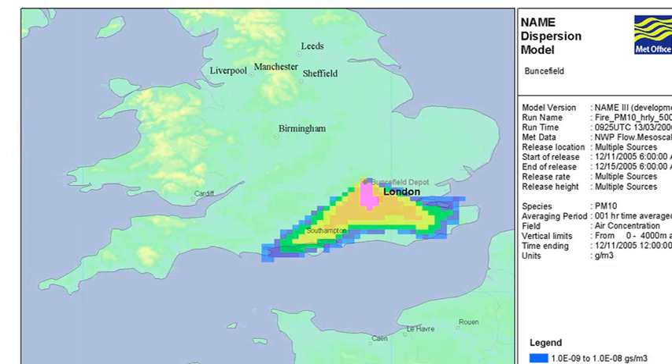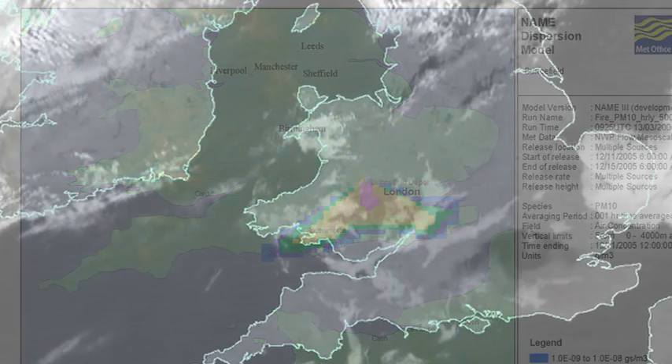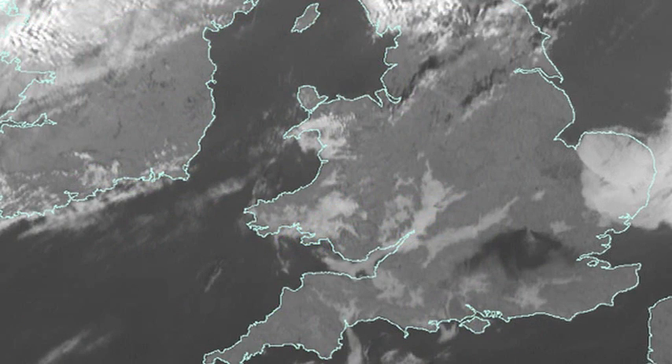We use a dispersion model called NAME to model the volcanic ash from the Icelandic volcano. This model has been developed over many years by our expert dispersion scientists. It was originally developed for the Chernobyl nuclear disaster, but has been used for a number of other purposes in recent years. We have tested it against other models and against observations. It was used to model the plume from the Bunsfield oil fire and it compared very well to the results seen on satellite.